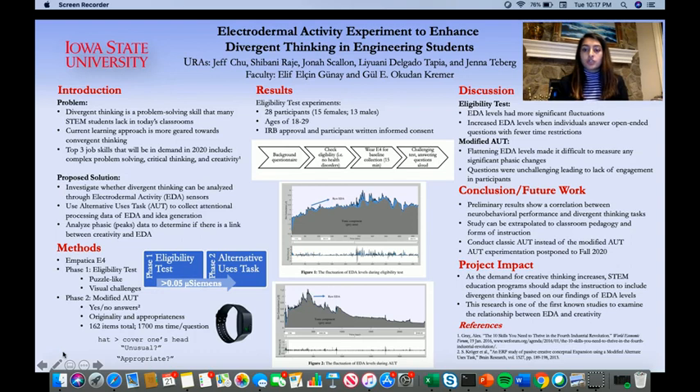In conclusion, our preliminary results show a correlation between neurobehavioral performance and divergent thinking tasks. This study can be extrapolated to classroom pedagogy and forms of instruction. For example, a professor could determine whether students are more engaged in a traditional lecture-based setting or through active participation. For future work, we would like to conduct a classic AUT instead of the modified AUT. A classic AUT would ask participants to name alternative uses for a simple object such as a paperclip. We would also like to experiment with the AUT in fall 2020 due to the current situation. Thank you for your time — I'll open it up to questions now.